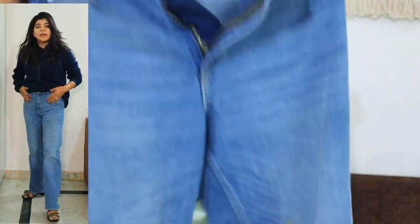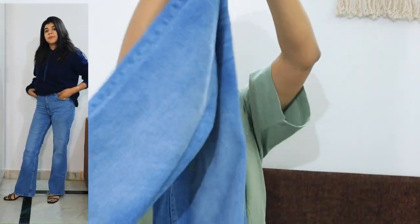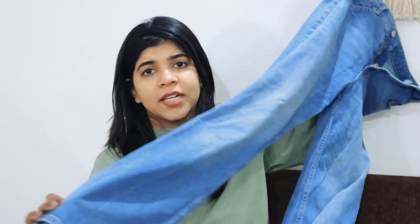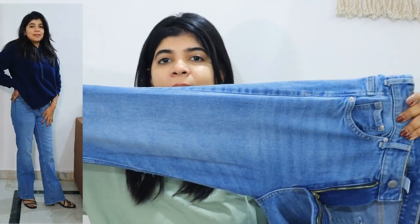Coming to my next product — again a denim. It's a boot cut denim. I really love the color — I like the light wash on this denim, it's very nice. The cut underneath is very nice and the fitting is comfortable. You can style this denim in a lot of different ways. Look at the wash in the middle — it's a very amazing wash. It makes your body look very flattering.